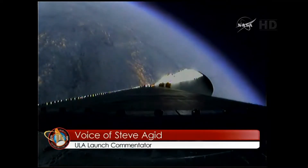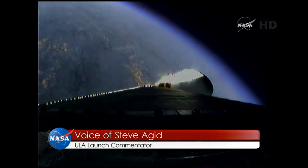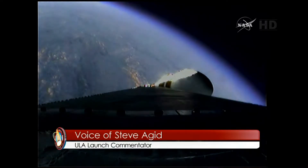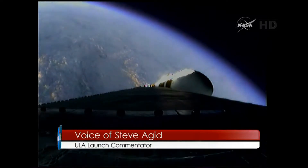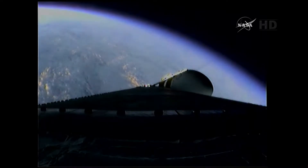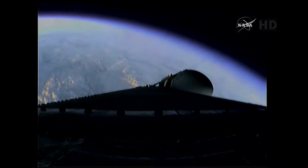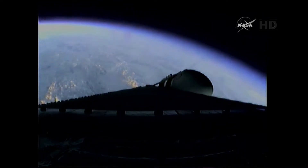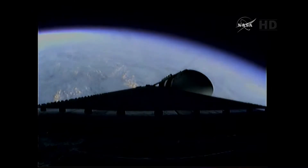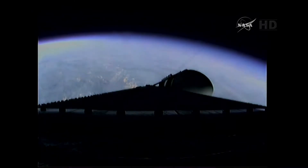Two minutes, 35 seconds in. Still looking good. Coming up on the two-minute, 43-second mark. The core, now fully burning, weighs only one-half as much as at pivot launch, running propellant at the rate of 4,744 pounds per second.